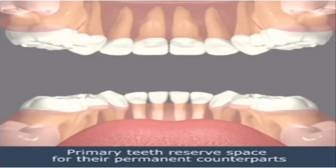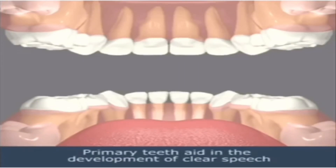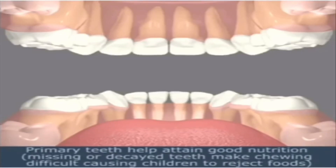Primary teeth reserve space for their permanent counterparts. Primary teeth aid in the development of clear speech. Primary teeth help attain good nutrition — missing or decayed teeth make chewing difficult, causing children to reject foods.